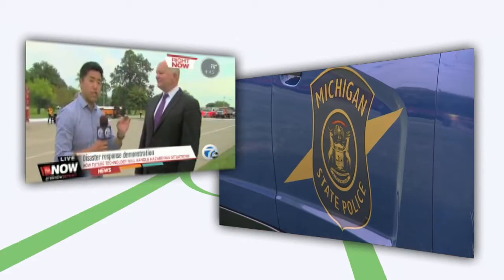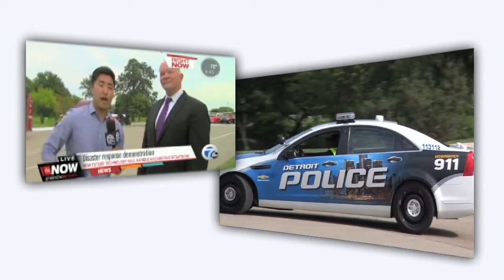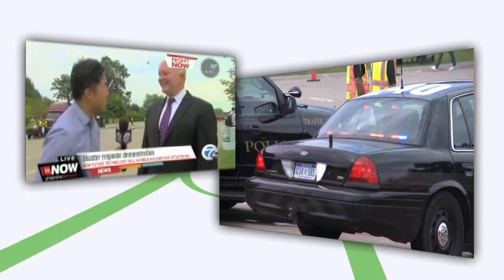This is a huge deal. We are practicing something that can save lives. Scott Belcher with ITS America is here. Thank you for joining us.